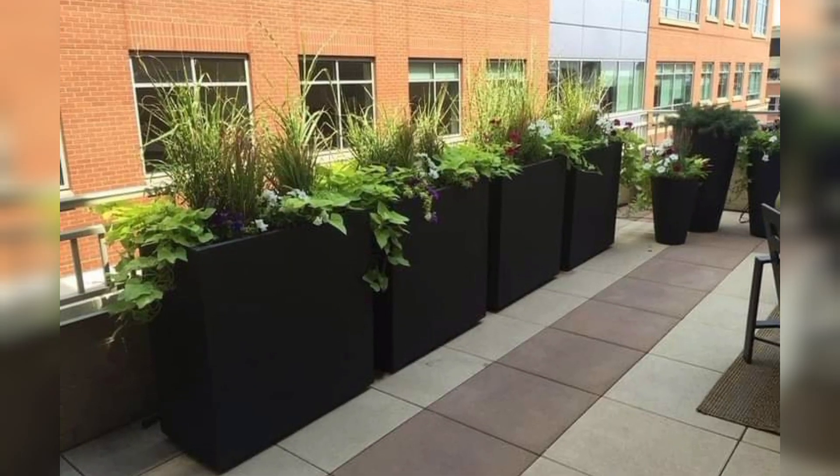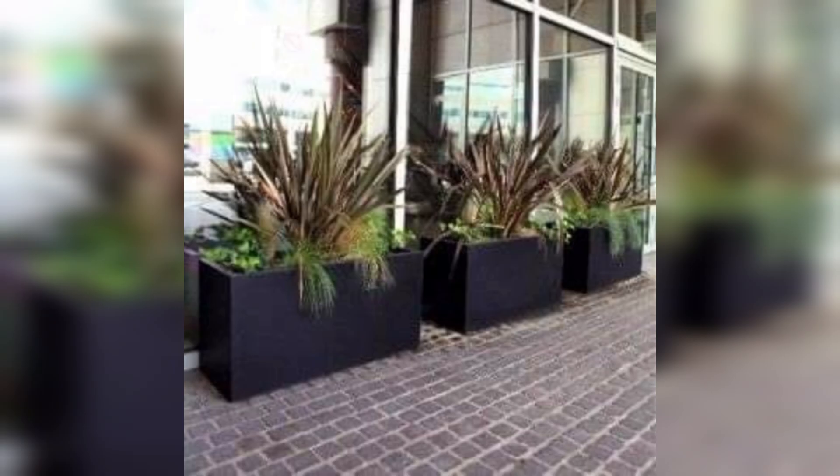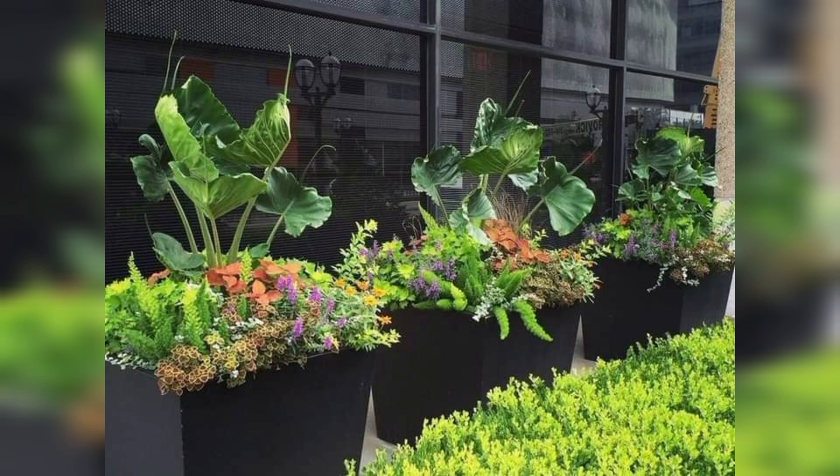If you don't have much time to care for your plants, go for something like snake plants or aloe vera. They're incredibly easy to care for and they don't need frequent watering. You'll get the greenery without all the work.